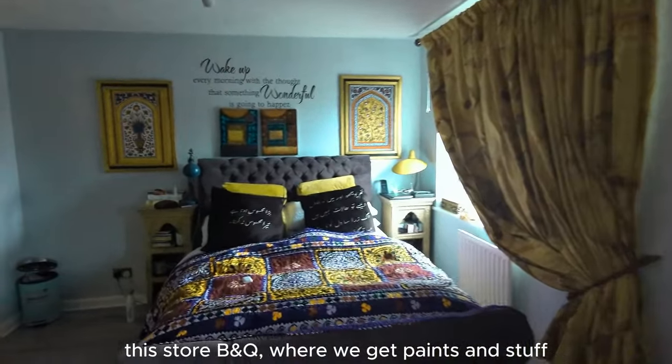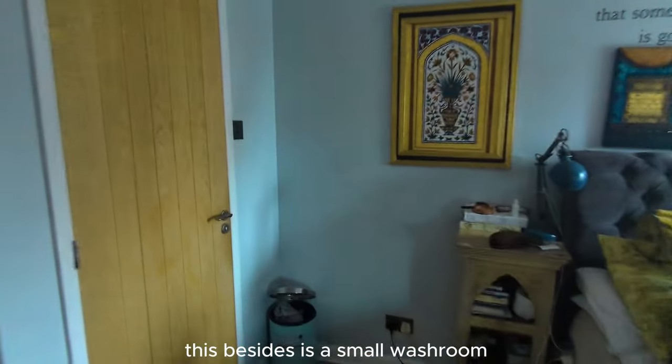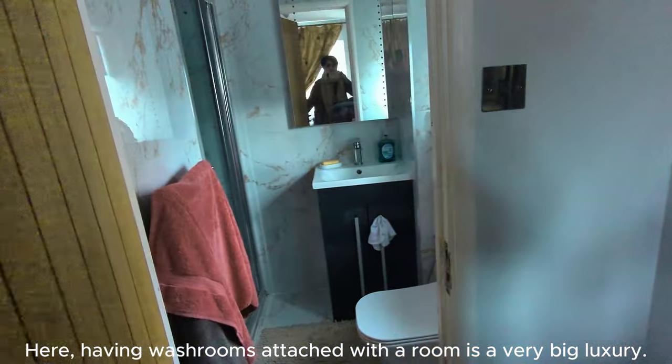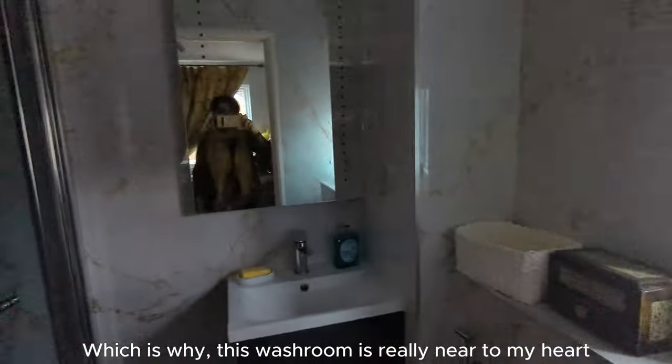We are going to B&Q where paints are available. We are going to get paints. And this is a small bathroom — this is my favorite store here. This bathroom is very famous.